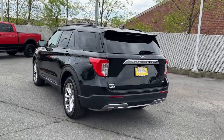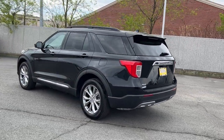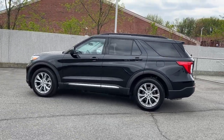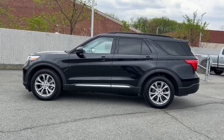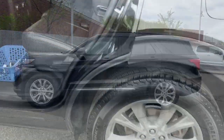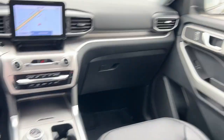The following are some of this vehicle's highlighted options: Apple CarPlay and/or Android Auto, keyless entry, navigation system, moonroof, adaptive cruise control, power liftgate, remote engine start, heated mirrors, fog lamps, and satellite radio.